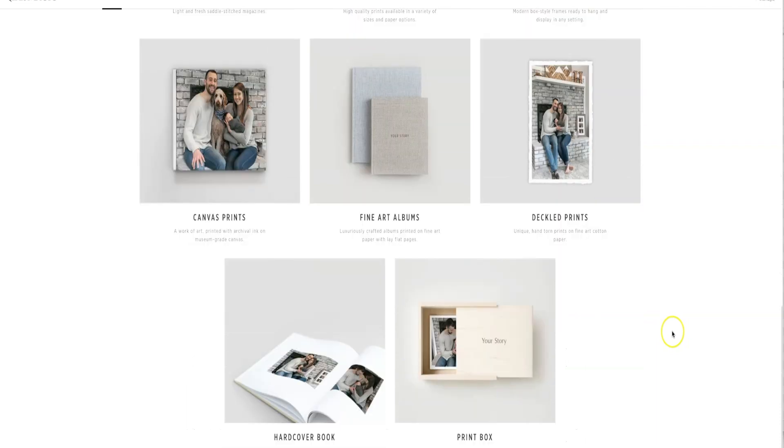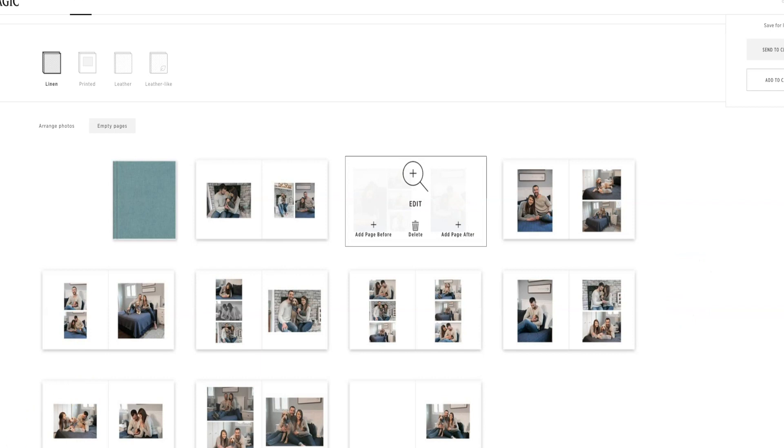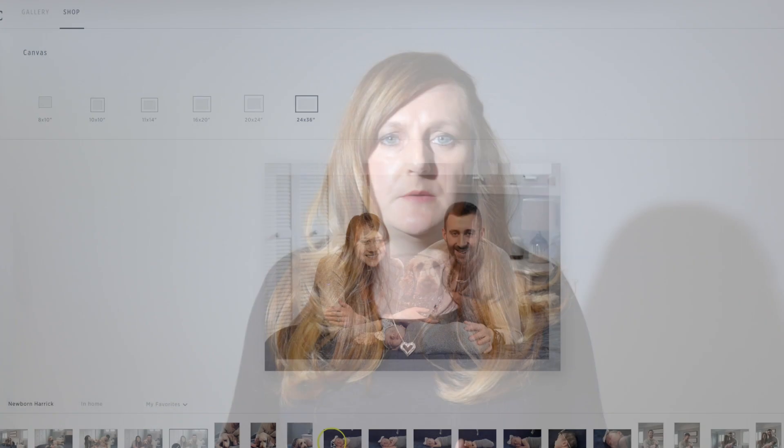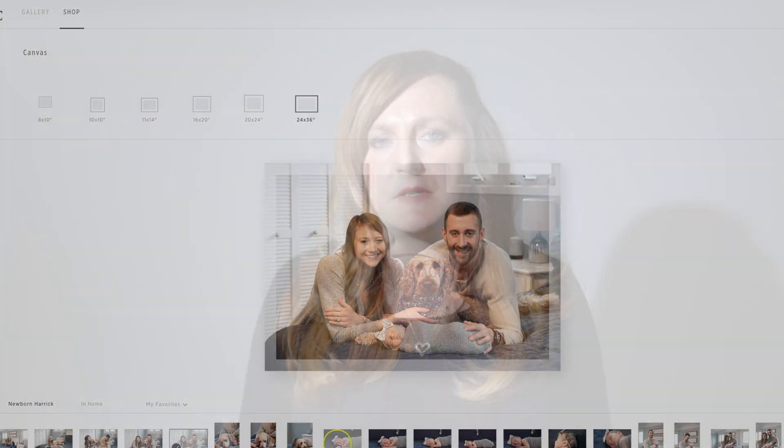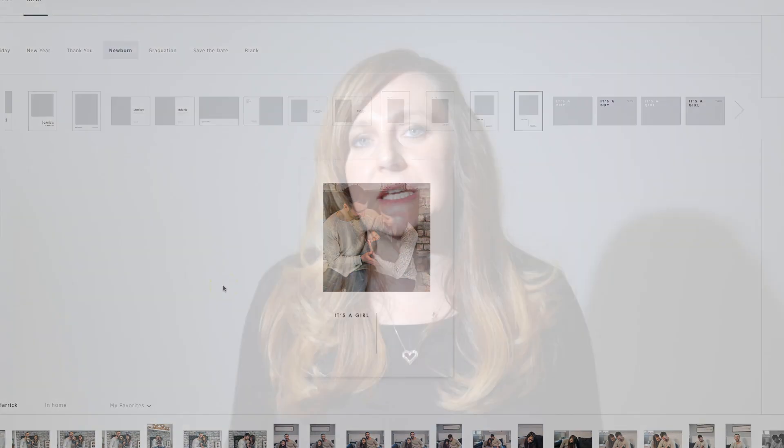Clients can also design their own photo album in the gallery, which is a great feature if you want to offer albums but don't want to sit down and design them yourself. If you do like to design the albums, you'll have the option to design it and send a preview to your client. PickTime also uses smart analytics to create a better shopping experience — the system tracks which product your client views the most and places those items at the top of the store page whenever they log in to see their pictures.